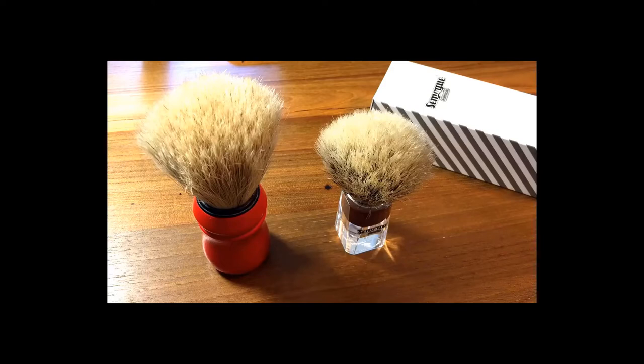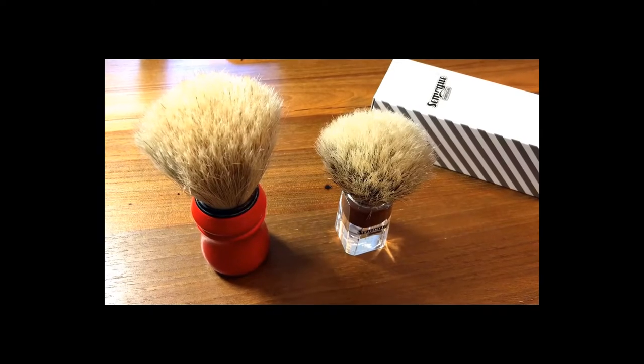Best Overall: Fenderhan B&W Synthetic. As with most of the new generation synthetic brush fibers,